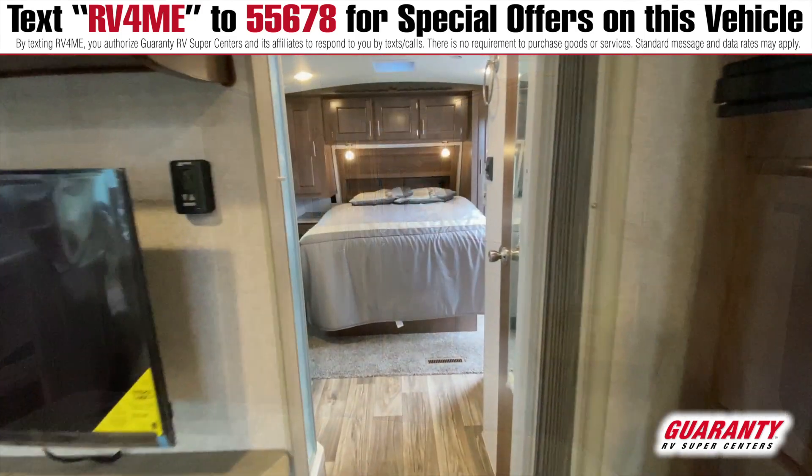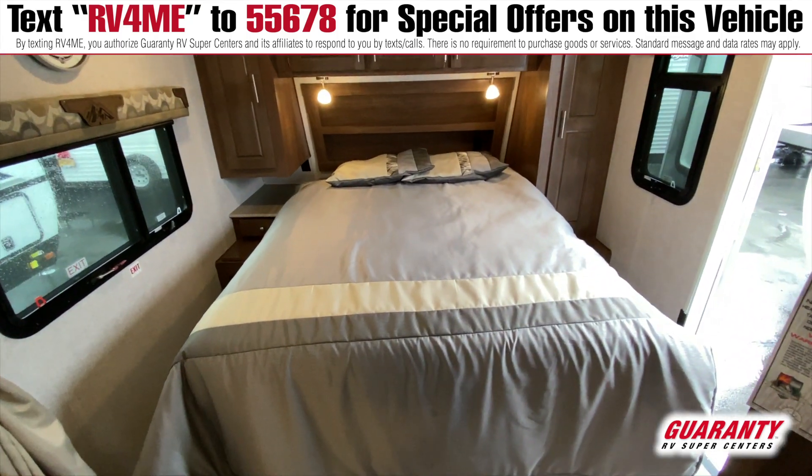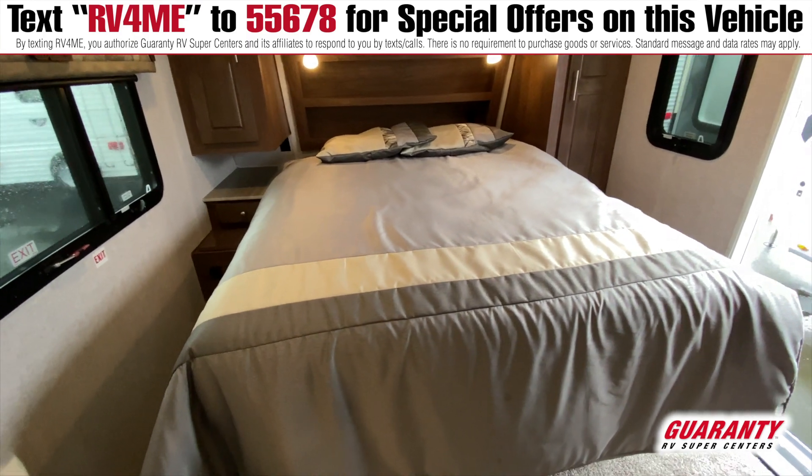You're going to see a nice large bathroom in here. And then we go into the bedroom — a nice large bed with wardrobes on both sides and an extra door out to the outside.